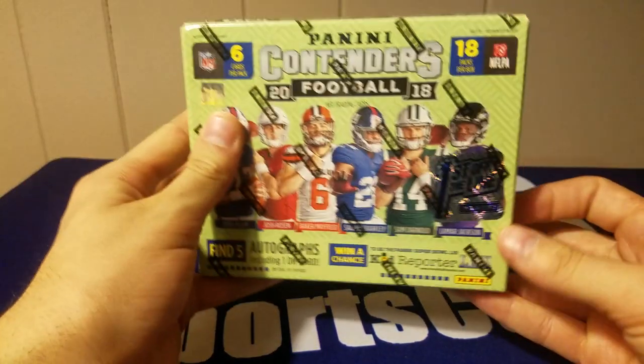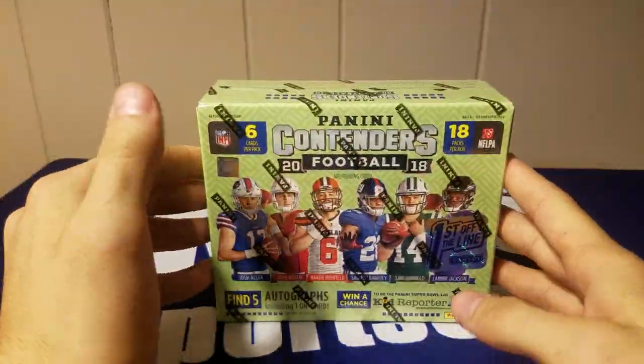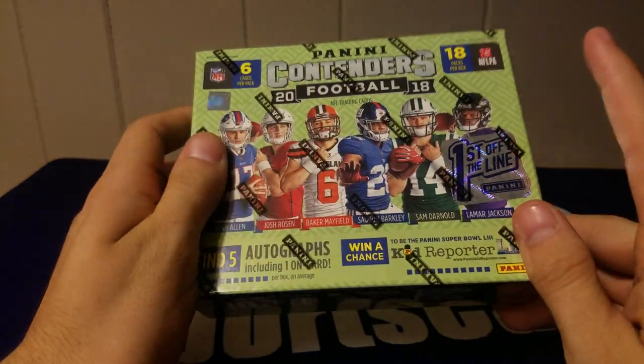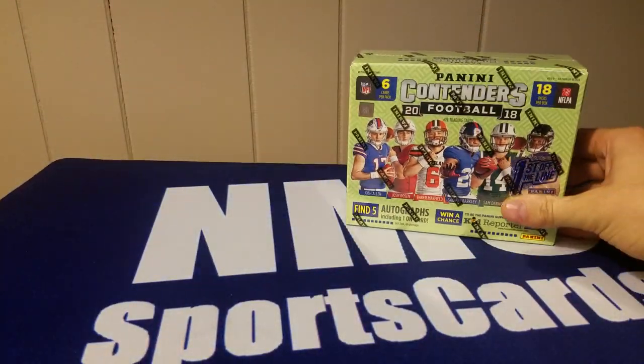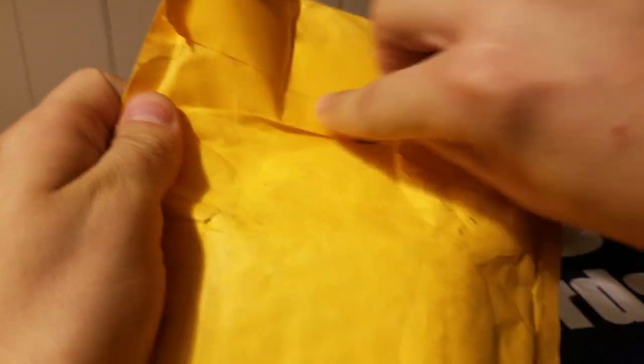What's up guys, today we're gonna be ripping Contenders. First off the line, got three boxes of this one. Dan Lesser, man's got this box, and then another box I don't know what I'm gonna do with yet - might rip it, might sell it, not sure yet. But before we get into this, let's get into this.